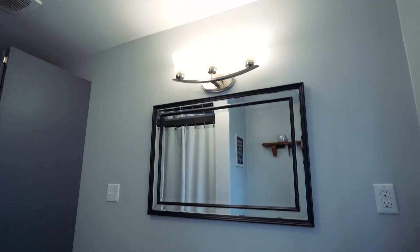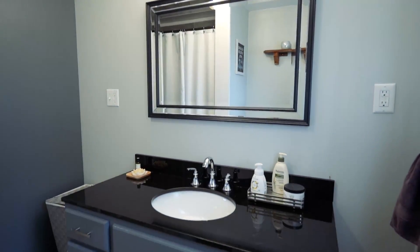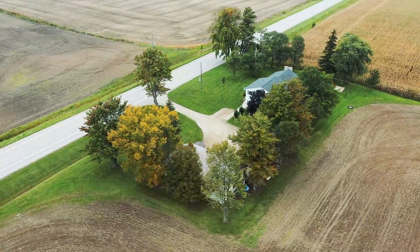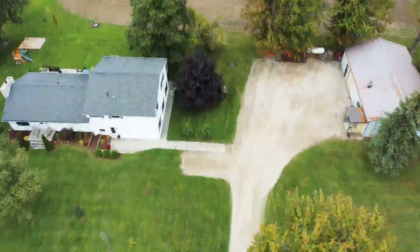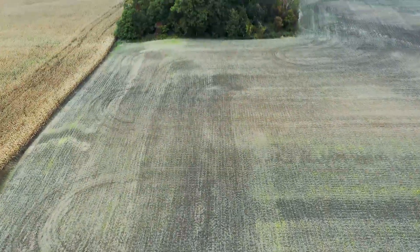Home has the conveniences of three bathrooms, efficient propane heat, central air and municipal water. Located in a great area and situated on a paved road, 15 minutes to Grand Bend, 15 minutes to Exeter and 35 minutes to London — this is country living at its best. Contact us today for your private showing.